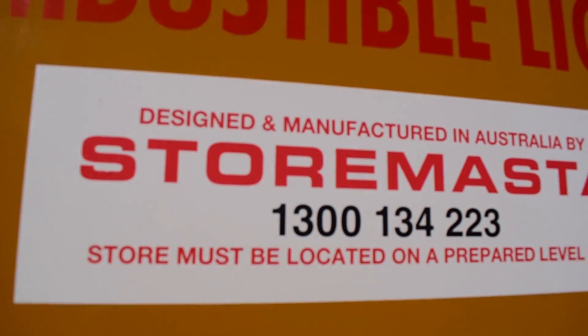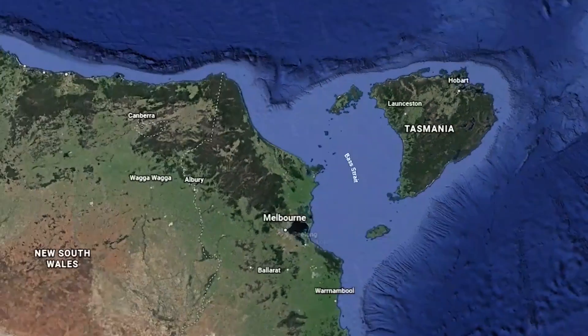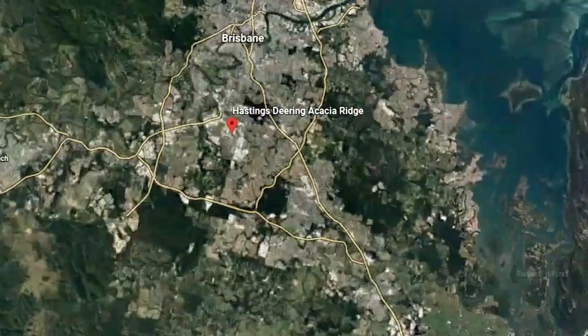Hastings Dearing worked with a team from StoreMaster in Burnie, Tasmania, where the solution was built before being transported to Archerfield.